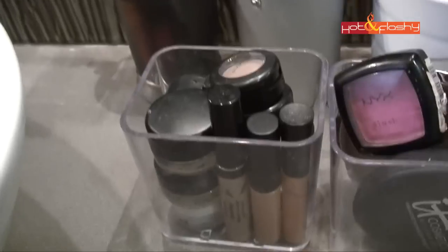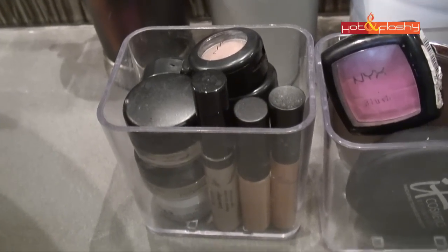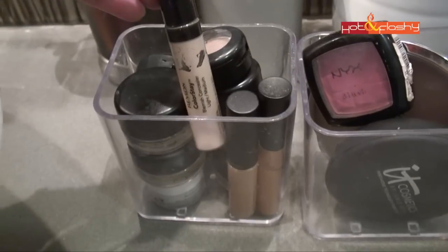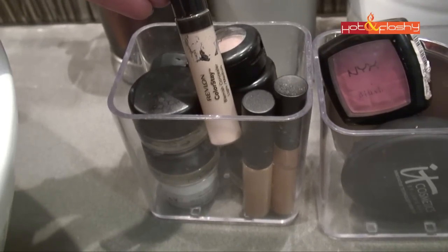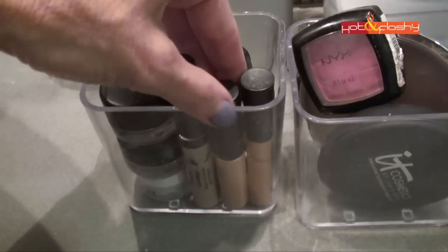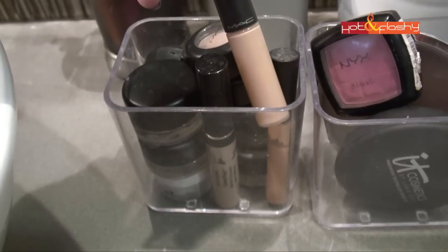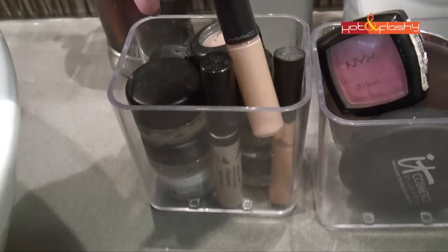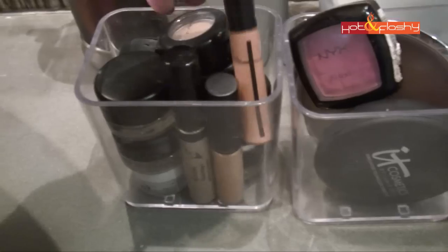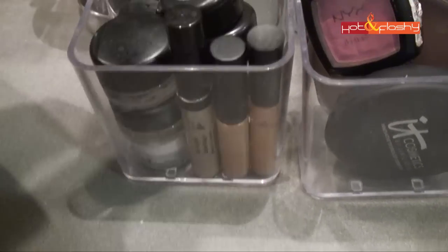Over here is my under-eye concealer, eyeshadow, and eye primer. One of these is actually a Revlon ColorStay concealer I use for blemishes because it has salicylic acid. My favorite under-eye concealer right now is MAC Moisture Cover Select, and I also have the Armani Master Corrector in the peach color.